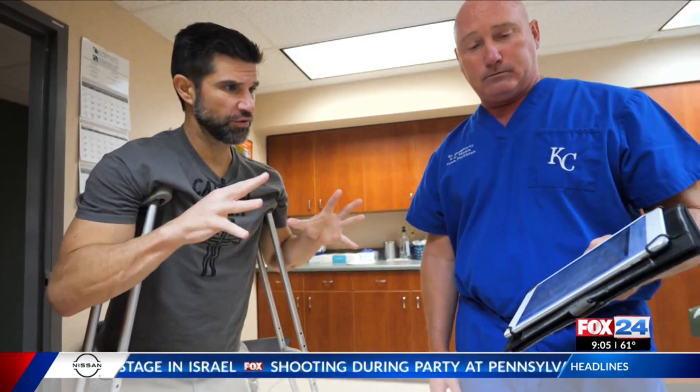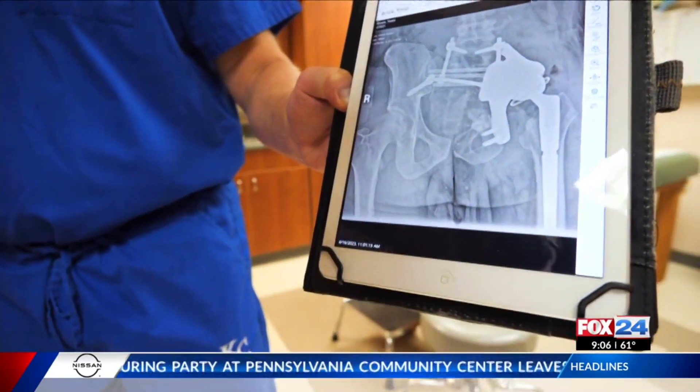So everything looks secure? Everything's secure. Any concerns that you see with this X-ray or anything? No, this X-ray looks beautiful right now. Perfect.